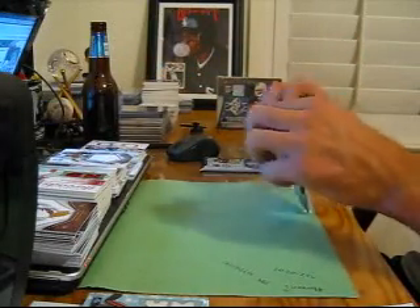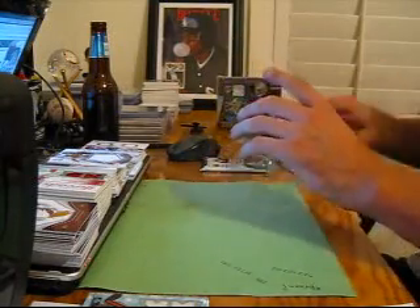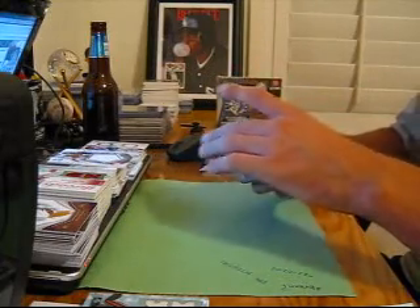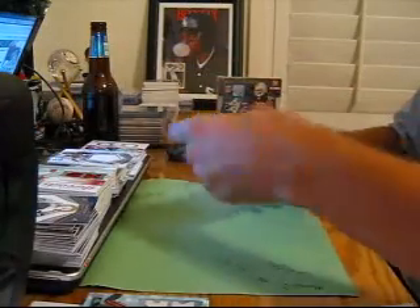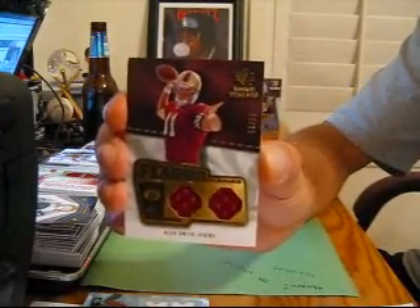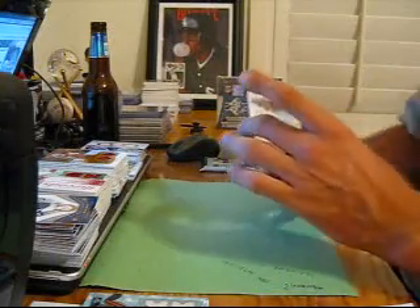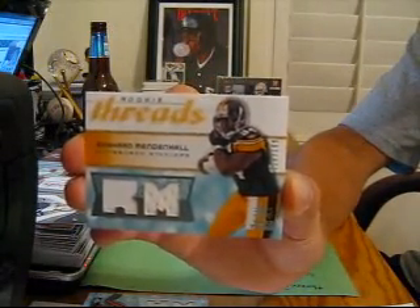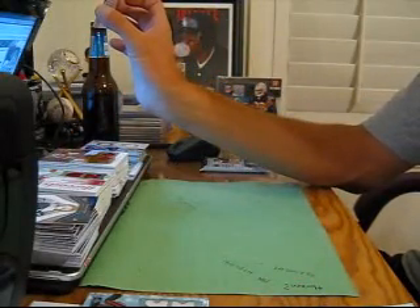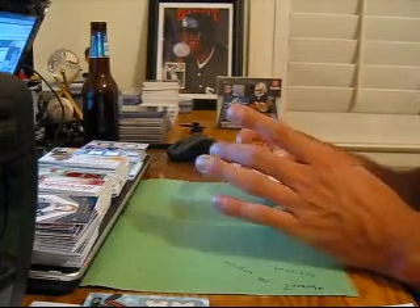Pack 5. Got a Joey Galloway base, Reggie Wayne base. Dual jersey of Alex Smith for the 49ers, numbered to 85. And for the Steelers, Rashard Mendenhall dual jersey numbered to 199. And then we've got a dual auto of Craig Steltz and Chivas Jackson, numbered to 299 — Bears and Falcons.